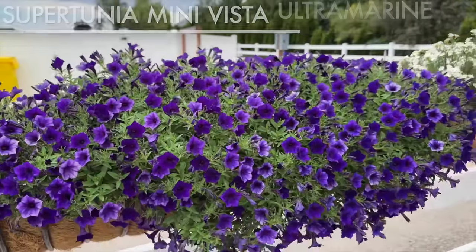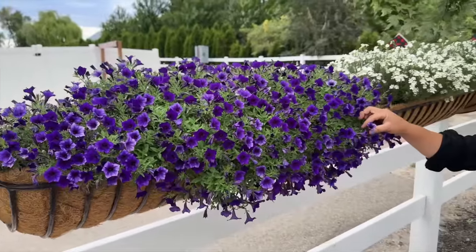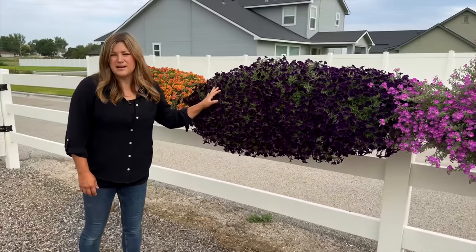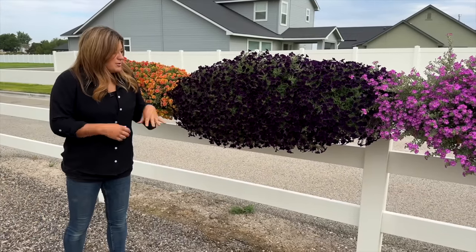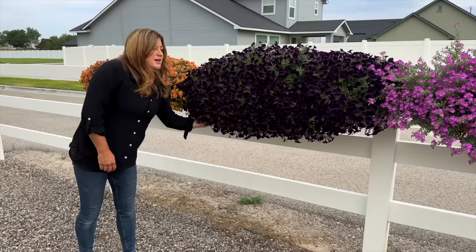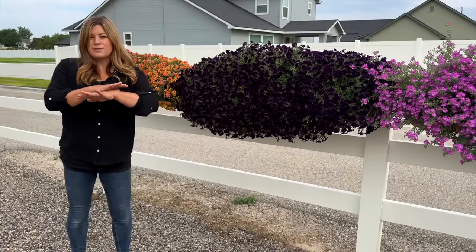If you put that one up against the Mini Vista Midnight, which is a new one for 2023, that was a deeper color — almost so dark it's black. That one has a very flat, pancake kind of growth habit, forming a very flat carpet, while the Ultra Marine does a little bit more mounding. There are different uses or situations where you want something that either grows taller or stays shorter, so each one has their use. It's kind of fun to see the differences there.